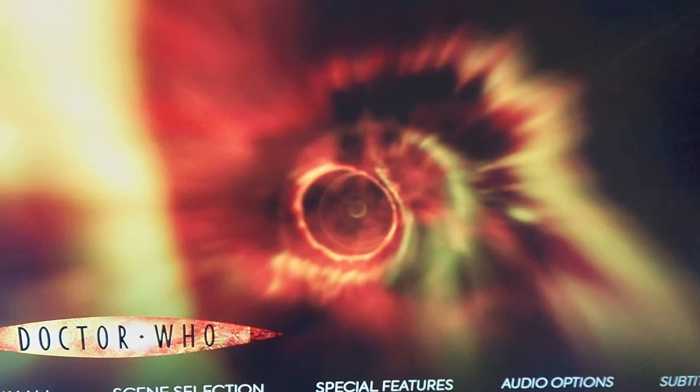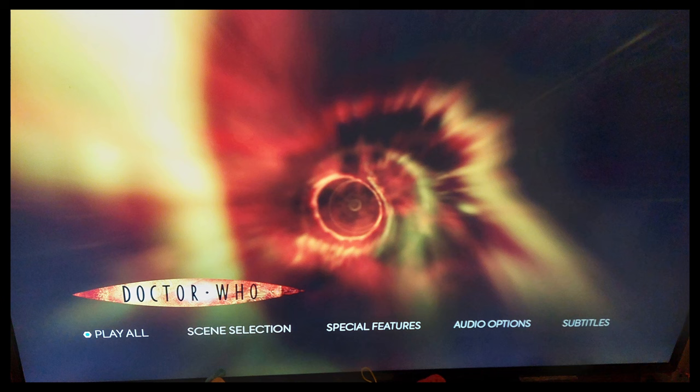You also asked about the menu screens and whether this set has new ones. I don't think so, even though I can't be sure, but here's a single photograph of the menu screens so you can tell me down in comments.